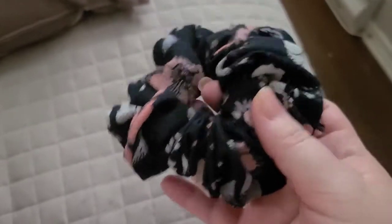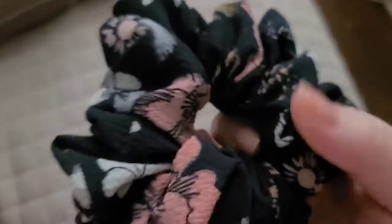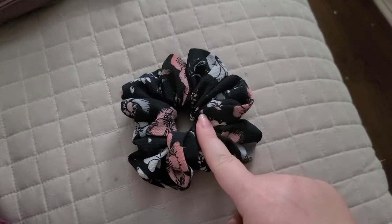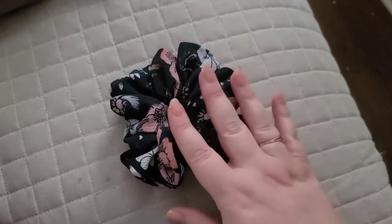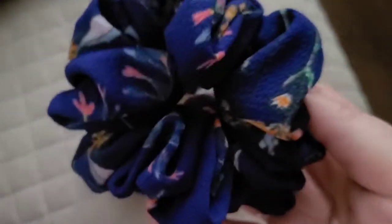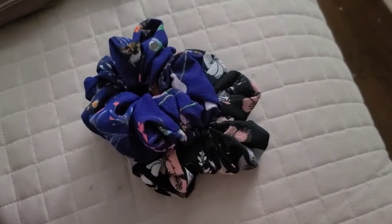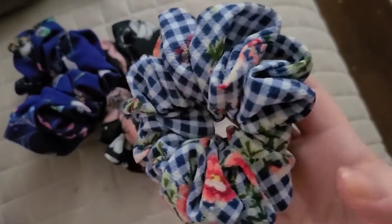This one with the flower print on it — I can't tell if it's navy blue or black. This is Buenos Aires. Sorry if I'm butchering that name. I can't do the accent. I'm pretty sure this one is Venice. And for the life of me, Caitlin's scrunchies are — I can't look them up. I can't remember the name of this one at all.